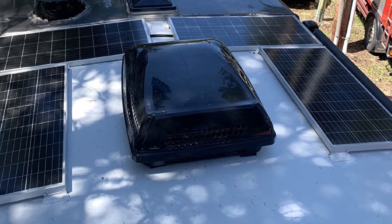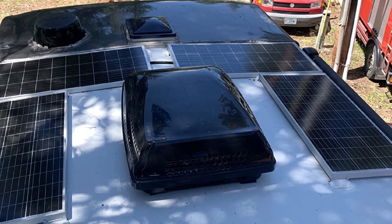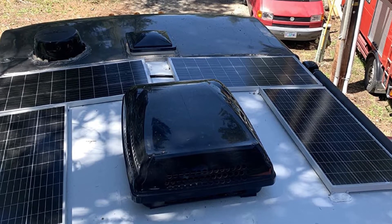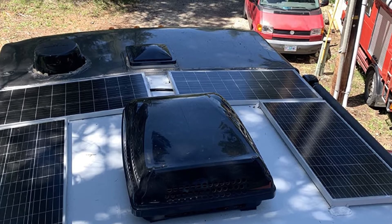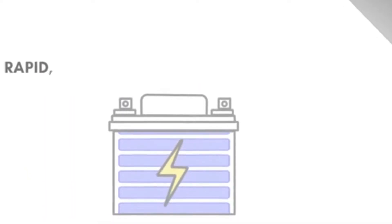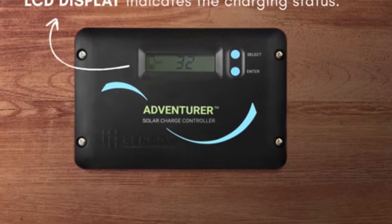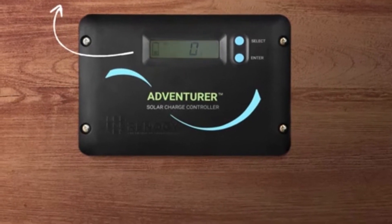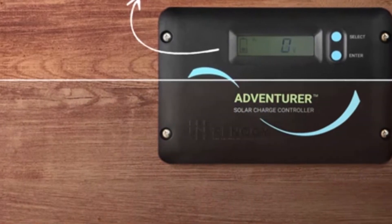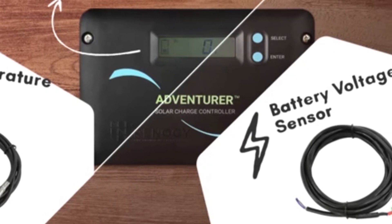This kit includes top-class accessories such as a 30A charge controller, a BT-1 Bluetooth module, sets of mounting brackets, and 10AWG connectors. The cables are IP67 waterproof and fireproof, making them less prone to hazards. One downside is that this solar kit didn't contain any fuses — they need to be purchased separately to get the system to work.